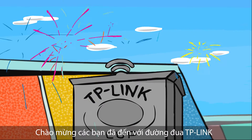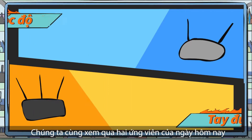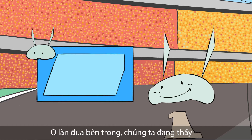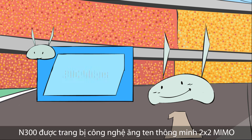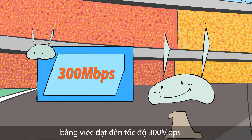Welcome to TP-Link Speedway for the highly anticipated TP-Link Cup. Let's take a look at our two contestants who will be tasked with delivering large HD video files to the finish line. Now in the inside lane, we see our defending champion, the N300. He's equipped with 2x2 MIMO Intelligent Antenna Technology and won his title by reaching speeds of 300 megabits per second.